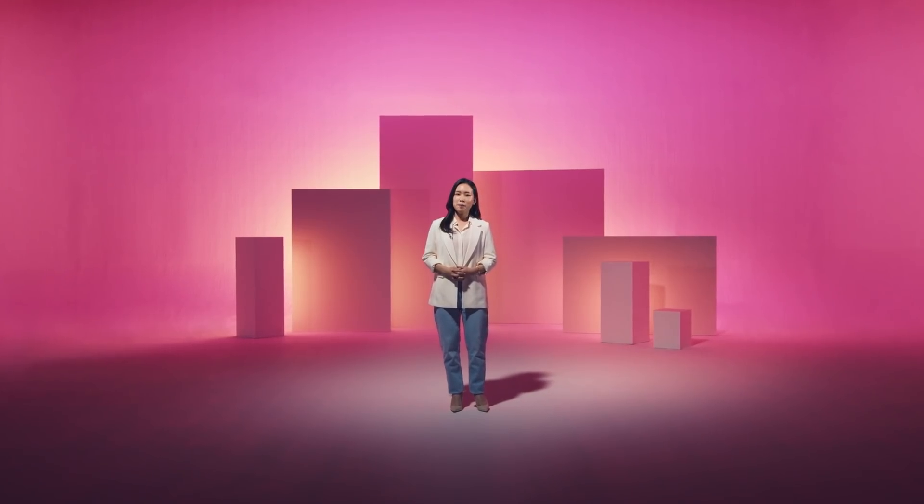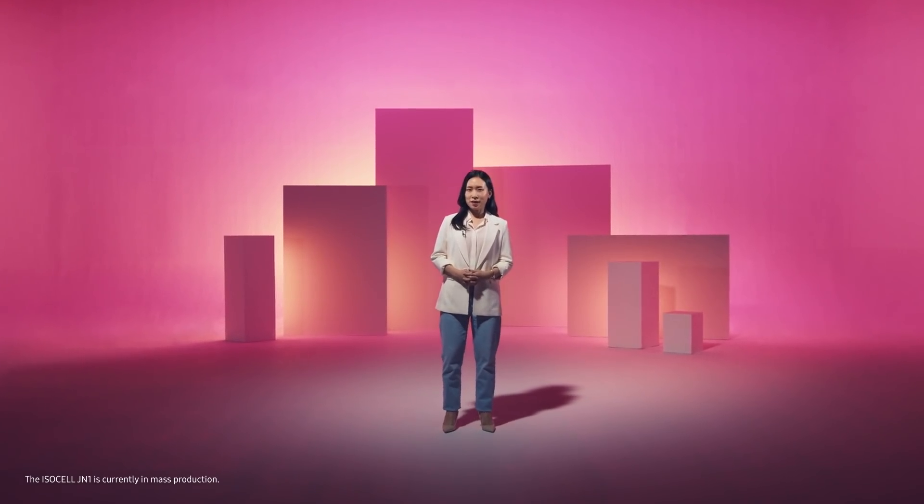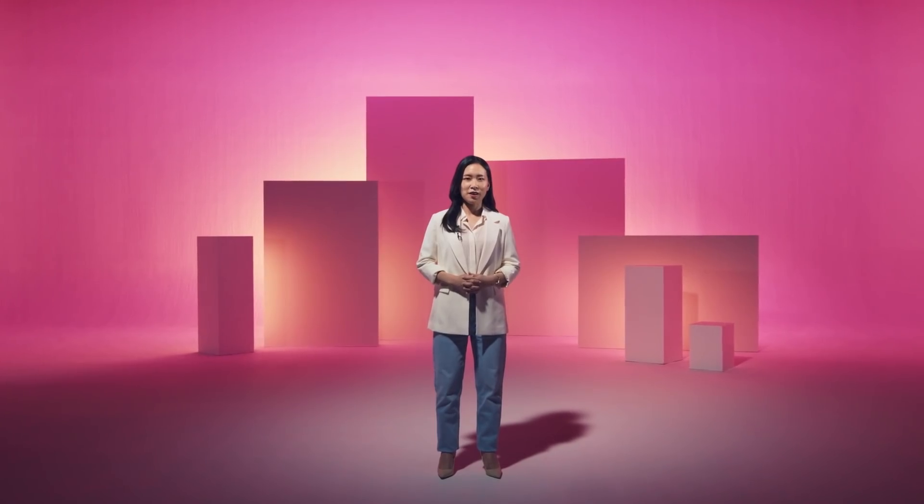Even after hitting our big milestone, we continued forward and broke our own record again — with ISOCELL JN1, the industry's first manufactured 0.64μm image sensor.